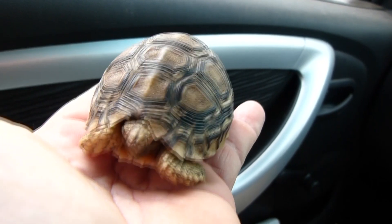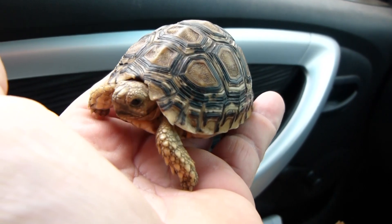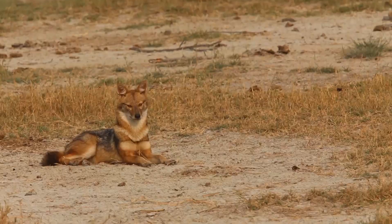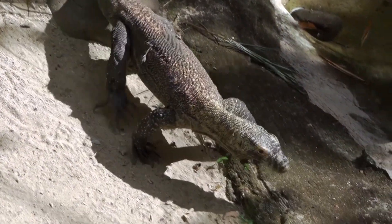At the other end of the extreme, their babies are tiny. When they hatch, leopard tortoises are only about 2 inches long. This is when they're most vulnerable. Leopard tortoise eggs and young are taken by small carnivores, including bats, jackals, and honey badgers, as well as monitor lizards and snakes.